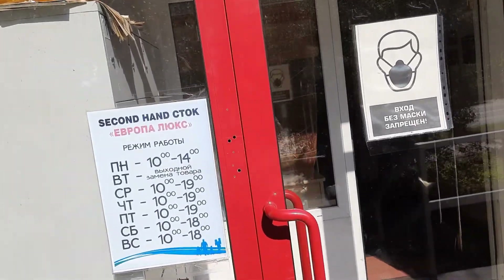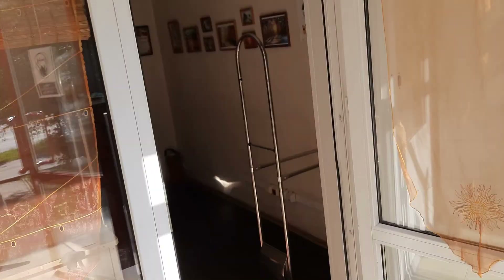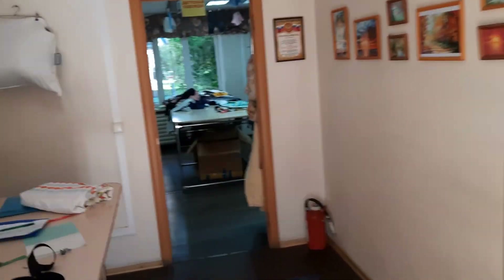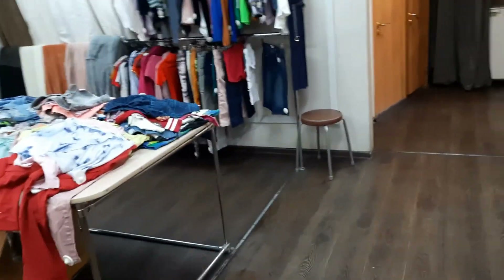The interesting fact about this shop is that every week they change clothes, shoes, everything within the shop. After every week they have new clothes within the shop.